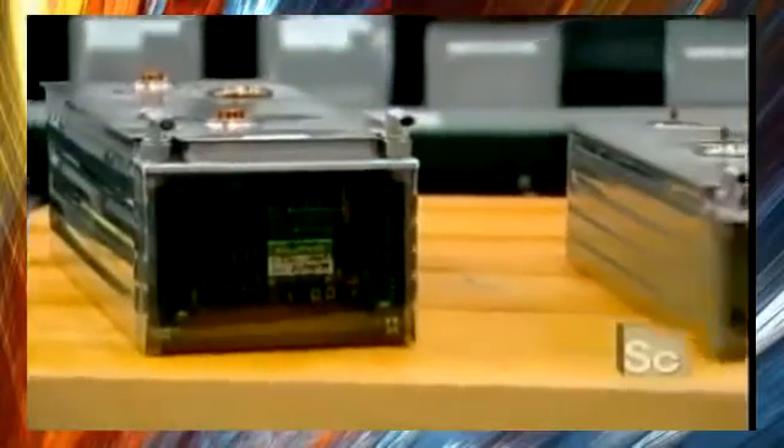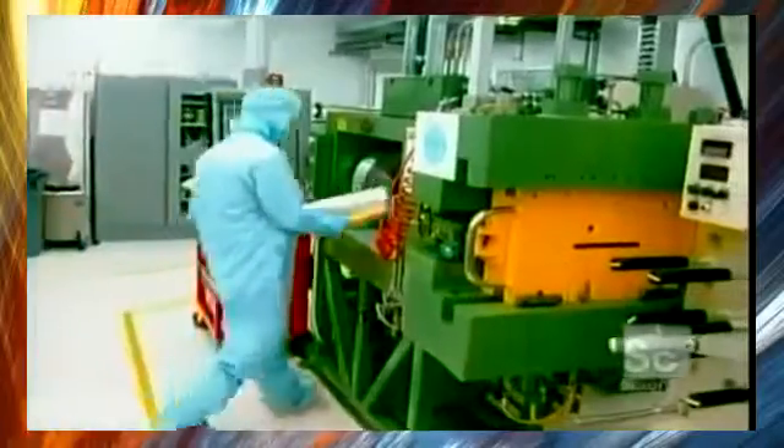A new lithium metal polymer battery pack could soon power an electric automobile as well as a hybrid vehicle. This battery will be made up of four components. It all starts with a lithium ingot weighing about 11 pounds.